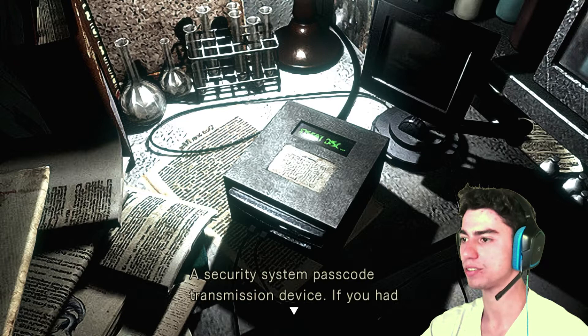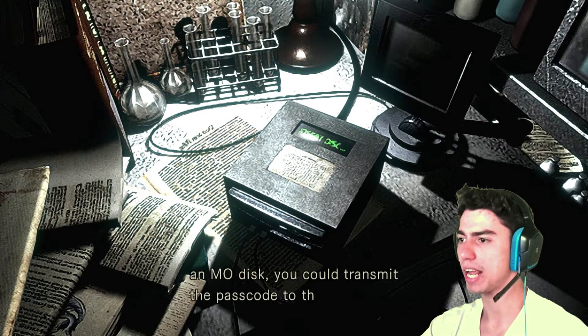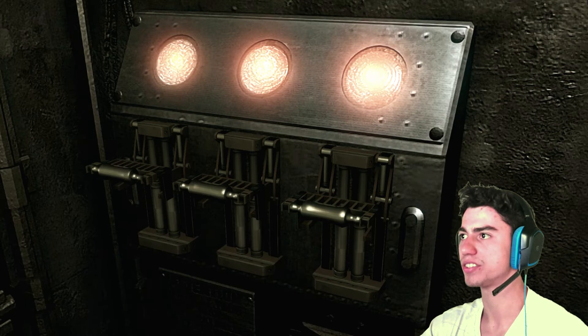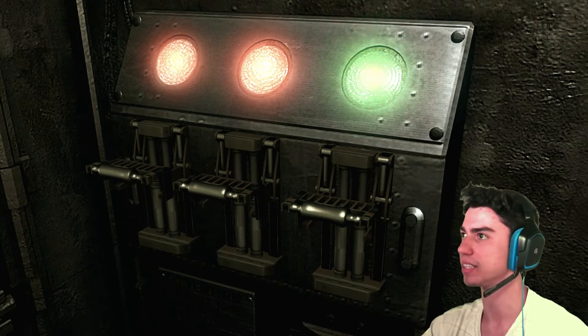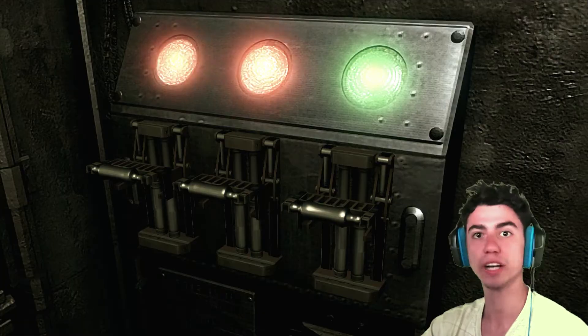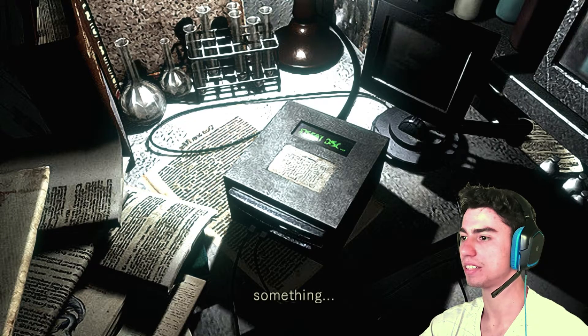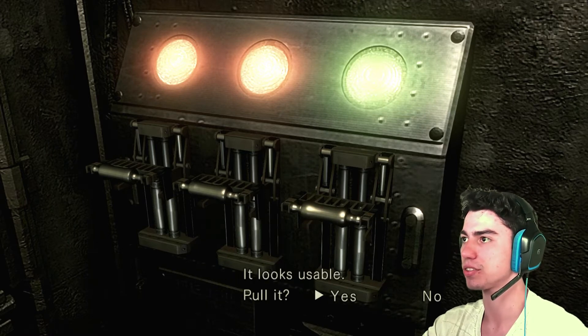A security system passcode transmission device. If you have an MO disk, you can transmit the passcode to the system. Oh, I have a lot of them — this is just one that I found recently. One is down! Transmitting the passcode seems to have unlocked something. Levels for releasing the door — it looks usable.